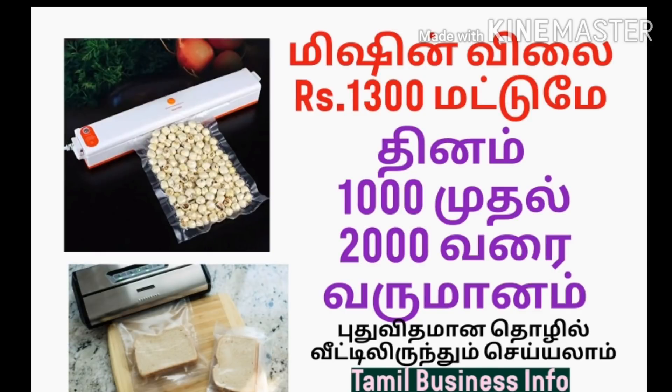This is Tamil Business Info. Let's go to this machine. This machine has a basic machine.